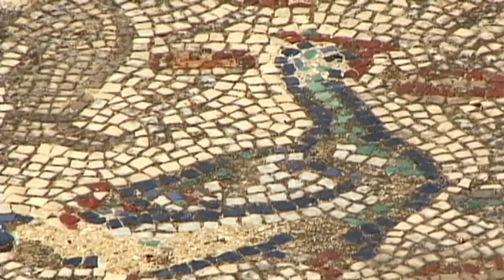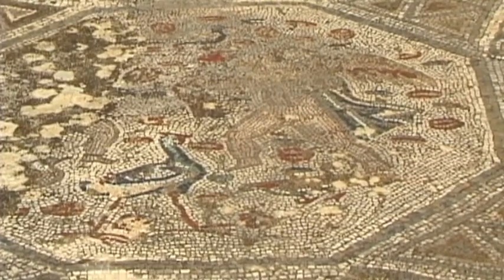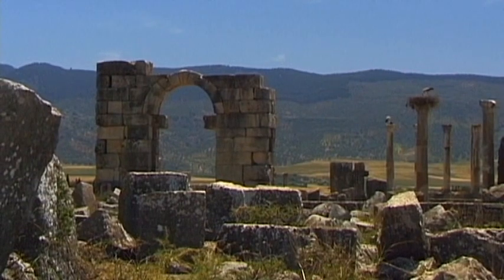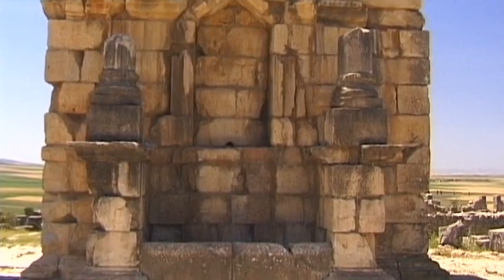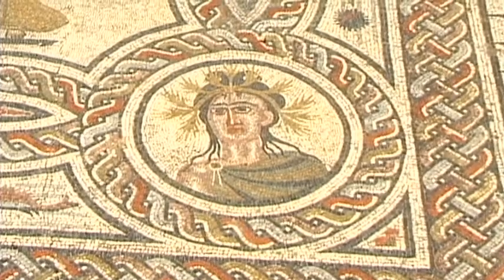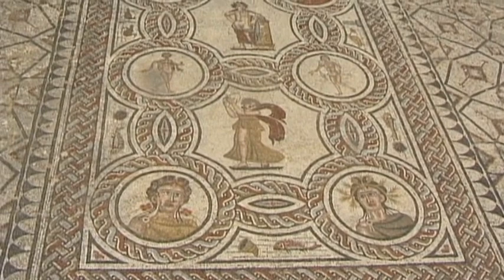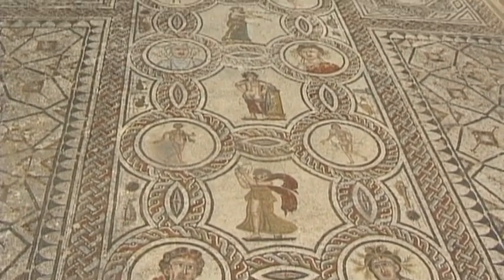Another fine residence, the house of Hercules, depicts the legendary deeds of this hero of antiquity. Even today, almost 1700 years after the first impressive mosaics were laid within the villas, their colours are amazingly fresh and vibrant.